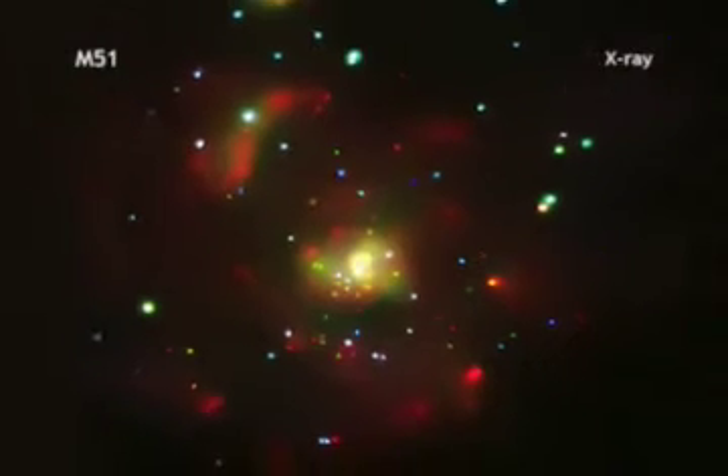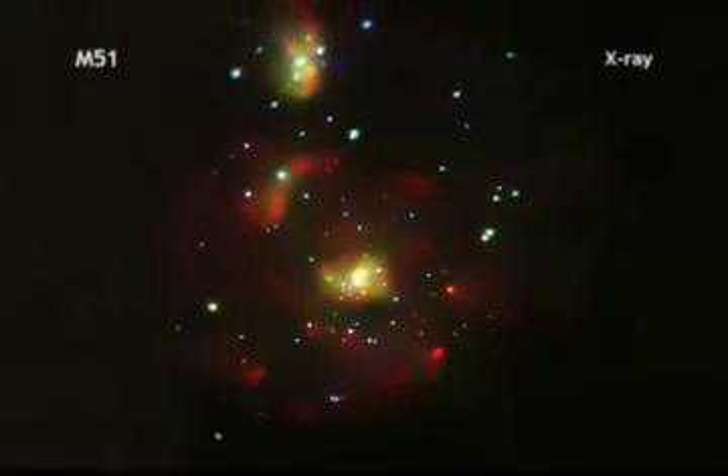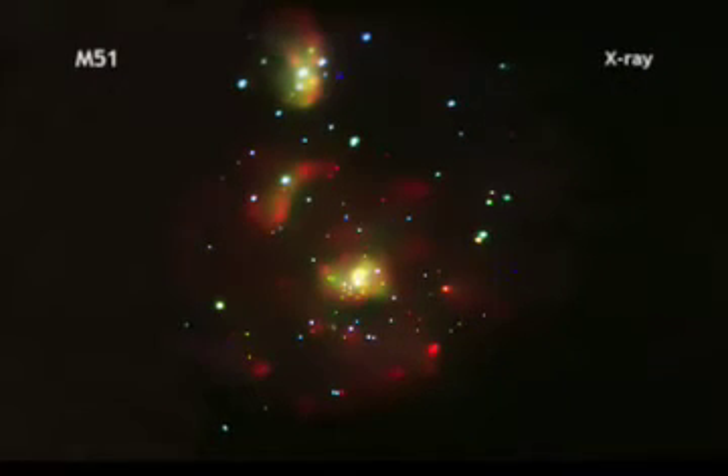An image from the GALEX mission gives us the view of M51 in ultraviolet light. Chandra detects a large number of point-like X-ray sources due to black holes and neutron stars in binary star systems.